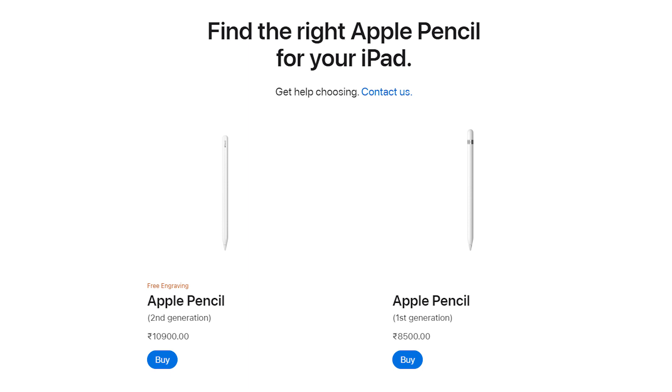With the flatter design and removal of the Lightning port, this iPad will likely only support the Apple Pencil 2nd generation, which adds to the overall cost since the 2nd gen Apple Pencil is more expensive than the 1st gen. The iPad itself might also be pricier, given the complete redesign, increased performance, more RAM, and the A14 Bionic chip.